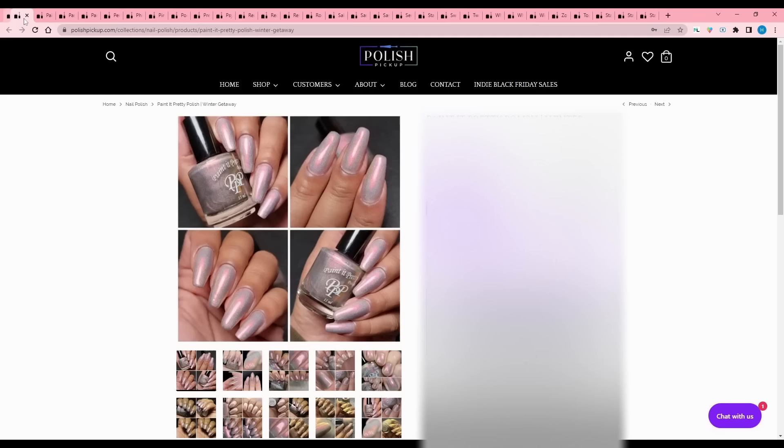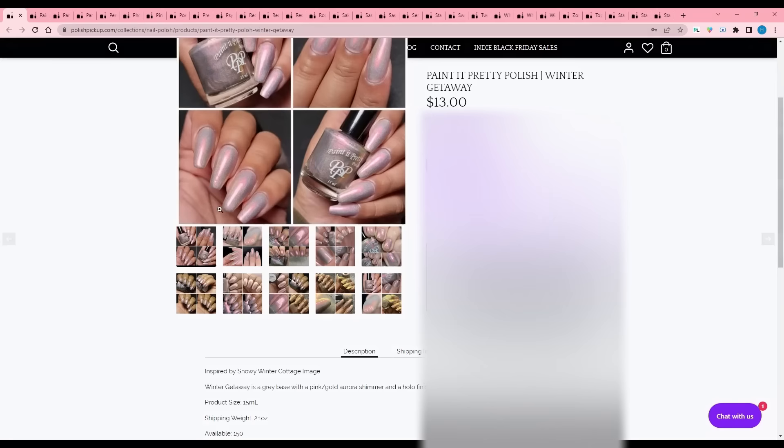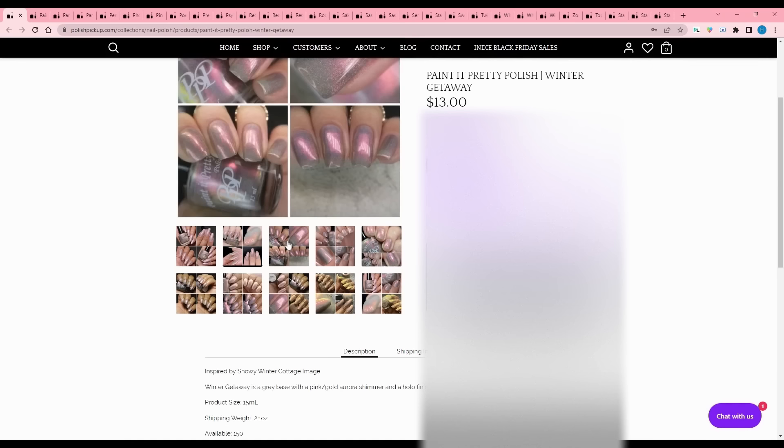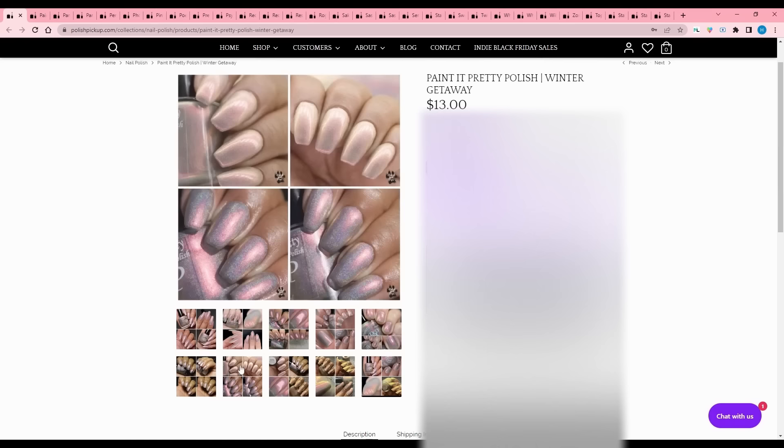Paint It Pretty Polish - Winter Getaway. This is another one with a more wearable base color and a really intense shimmer running through it - and I love those. It is a gray base with a pink aurora gold shimmer and a hollow finish, 150 available. I just have quite a few like this and I don't wear them as often as I love them because I like wearing loud in-your-face stuff right now, so I'm going to pass.